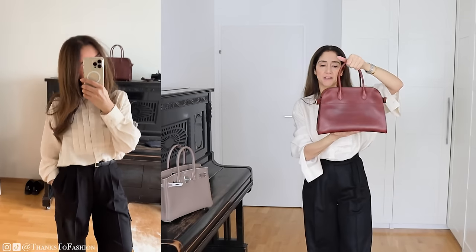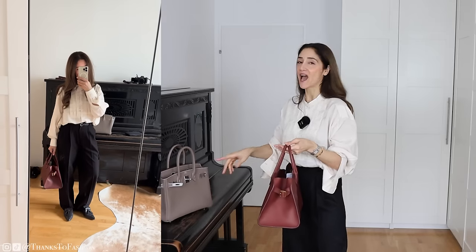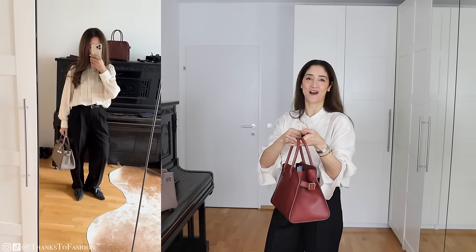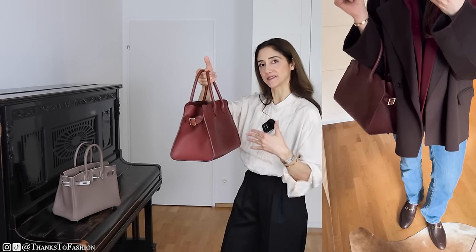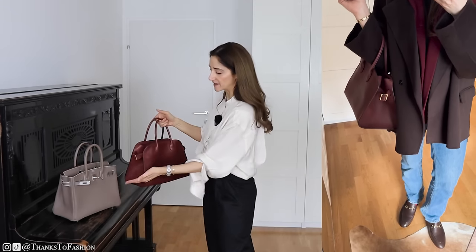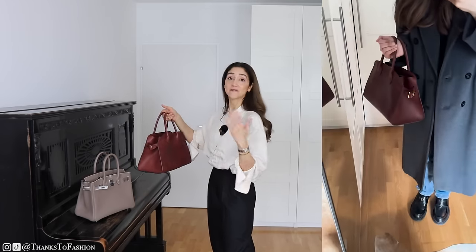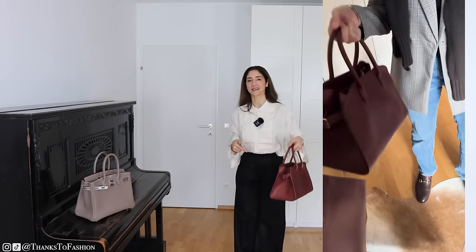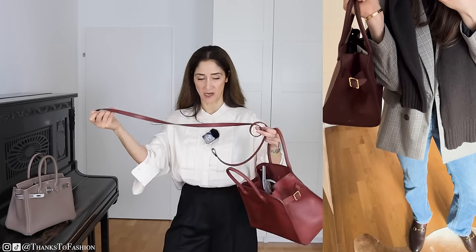Honestly, I don't think this is the new Birkin, but I absolutely adore this bag. It is so beautiful, and if I didn't have the Birkin I would get this one in a blink of an eye. Maybe I'll get this bag at some point, but not in this size — I would get it a size bigger. Since they both serve the same purpose for me, I would get it in size 15 or even 17 because I love this kind of bag to be big.